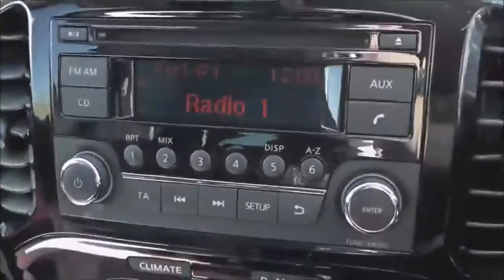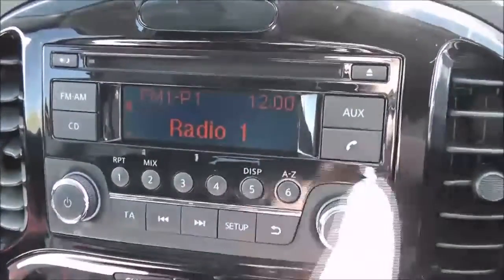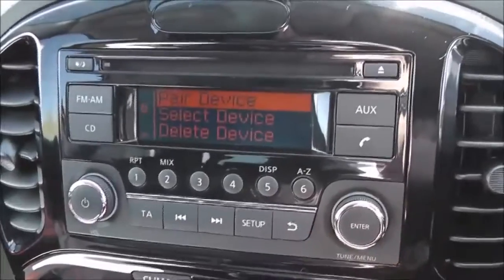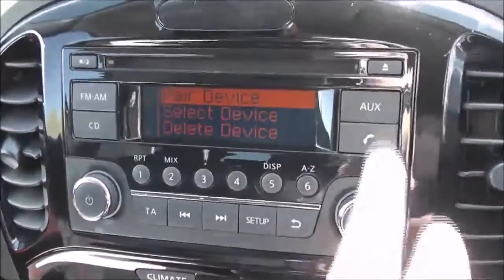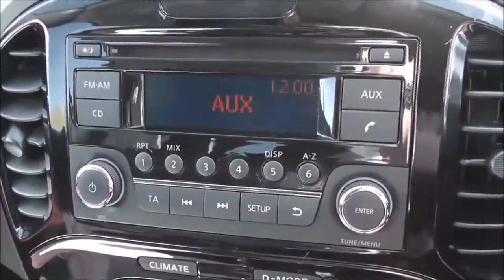The stereo system is here in the centre. It's an FM/AM tuner with a single CD player. It is Bluetooth enabled so you can connect up your compatible mobile phones and smartphones, and there's an AUX function as well so you can plug in your external media players.